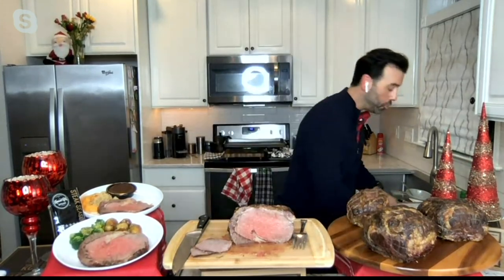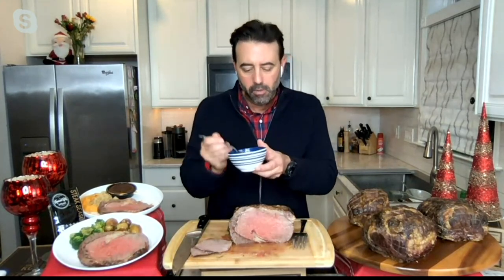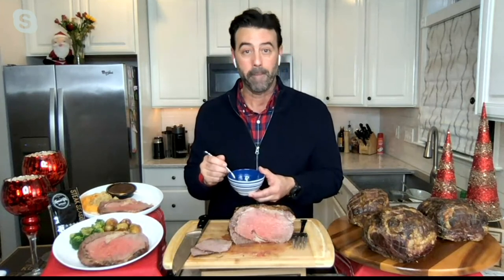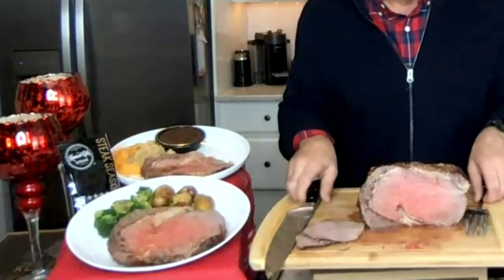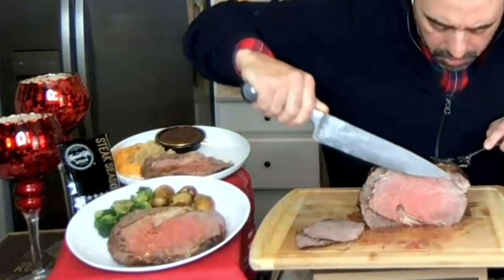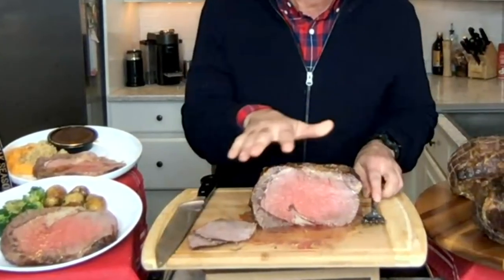For a jus or gravy: you don't need to put vegetables in the dish — it will render fat and flavor on its own. Take the drippings, put them in a small bowl, add a bunch of butter, cook and stir. You don't need flour — for prime rib I don't want a thick gravy, I want to taste the meat. The fat cap hugs the meat and keeps it from drying out. Don't worry: 375, an hour and a half, that's it.